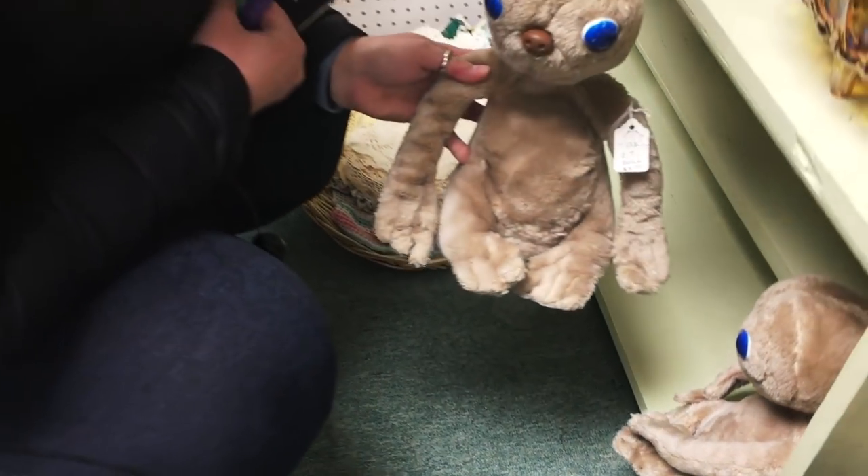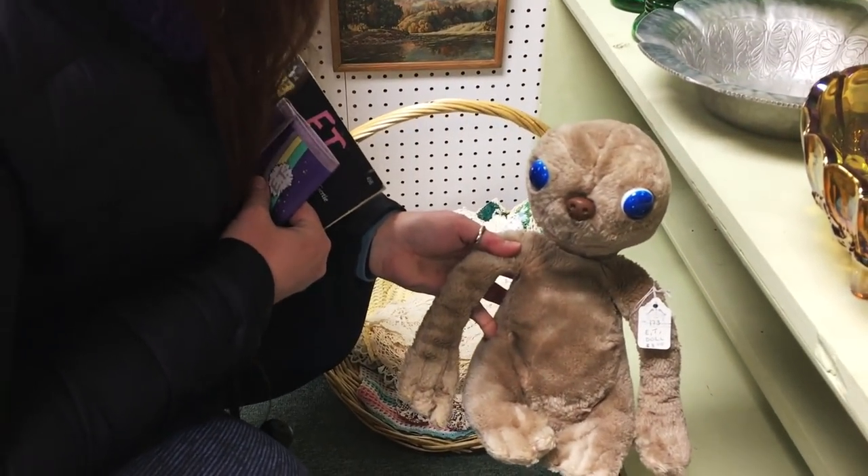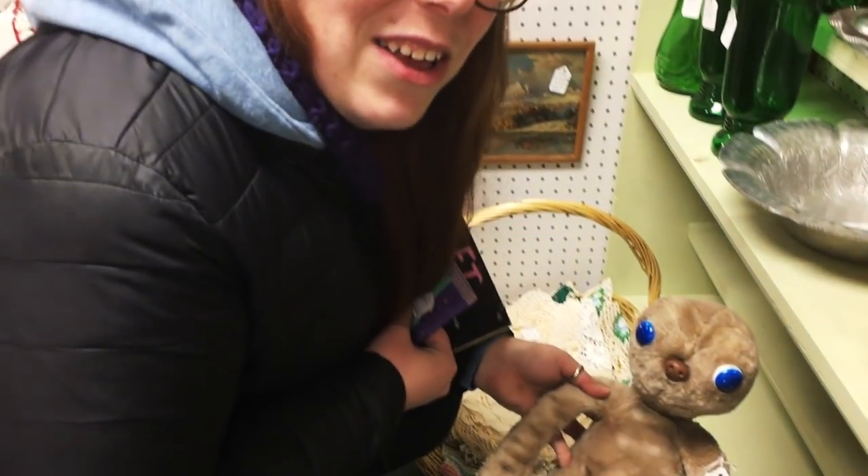E.T. stuffed animals for $8. E.T. was probably like my favorite movie — he's got a little Frenchie nose. I like E.T. because it's just a cute movie, it's about a little alien guy who just wants to go home. Isn't it like every kid's dream to find an alien like that and hide him? And the E.T. ride was fun — even though it smelled pretty stank in there.